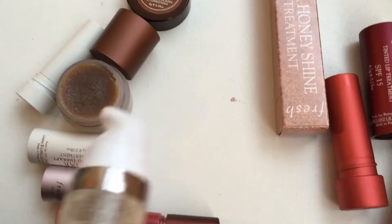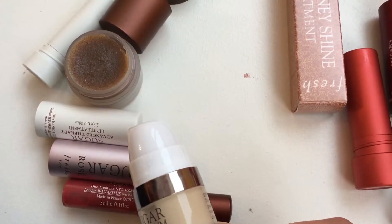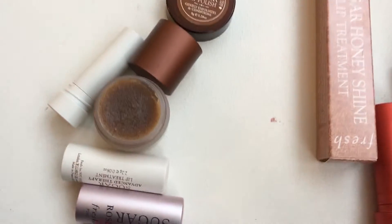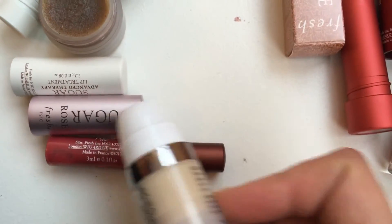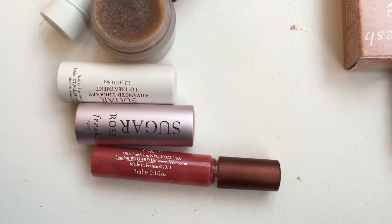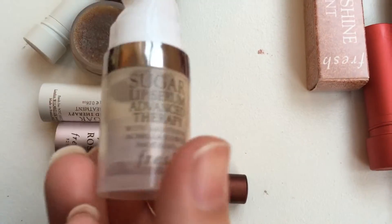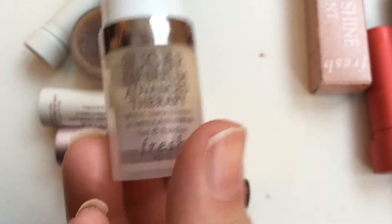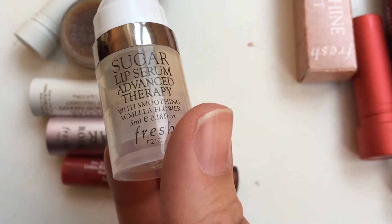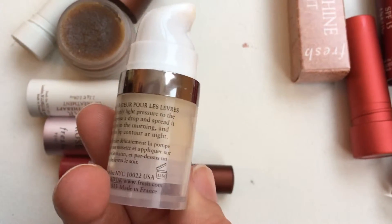That's why I thought the set would be a good idea — I wanted to try the Sugar Shine lip gloss and the Advanced Therapy Lip Treatment, and the fact that it came with the scrub was a bonus. I'd had the Sugar Rose one before and it's not my favorite, but for $55 when the serum alone is $42, it made sense. The kit has five mils of the serum — the full size is eight or nine mils — but that's still going to last a long time.